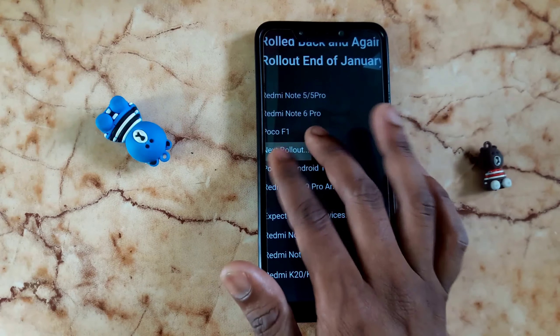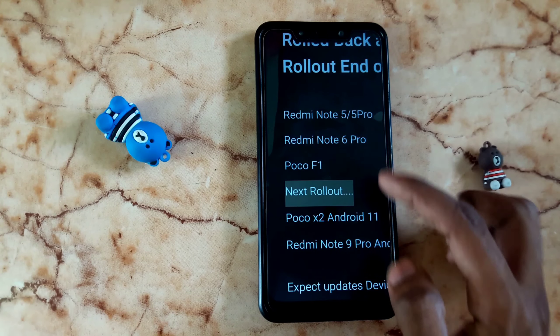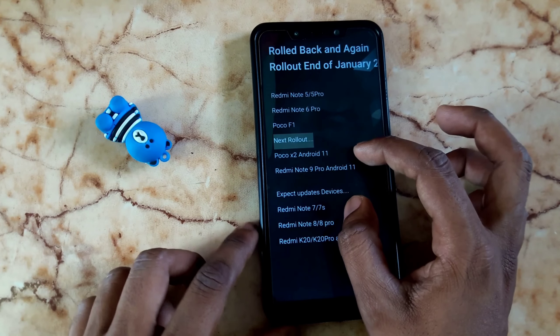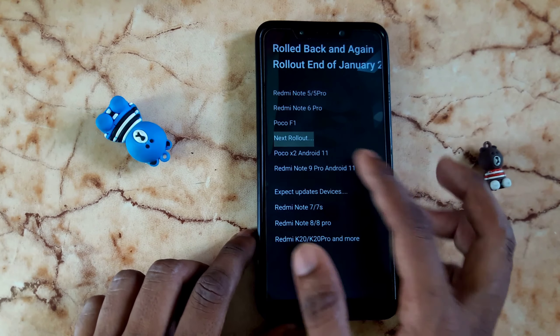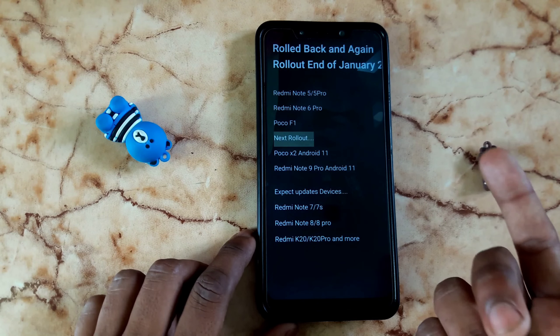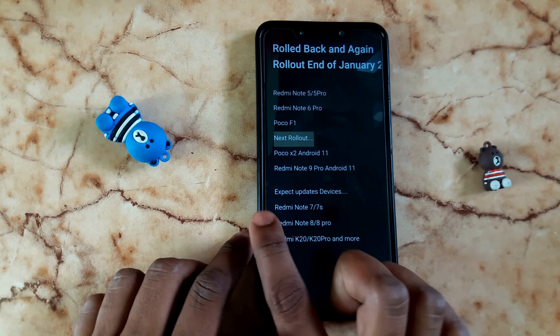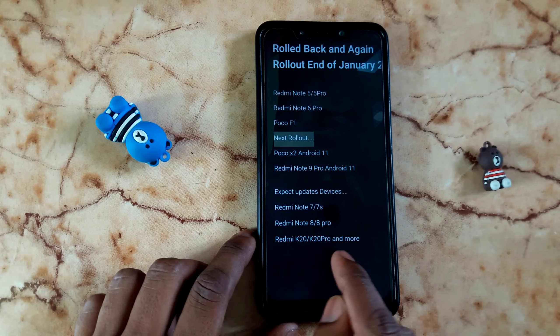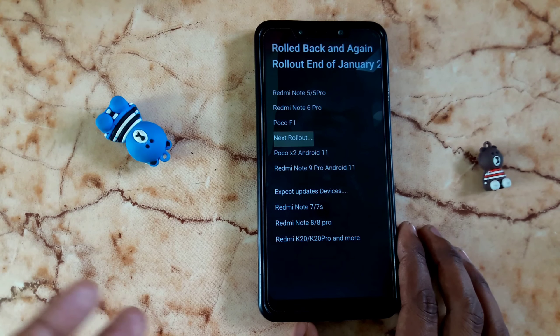In the center, the rollout takes about 1 to 4 times. The next rollout includes POCO X2 and Redmi Note 9 Pro — this is the second rollout. In the next rollout list: Note 7, Note 7S, Note 8, Note 8 Pro, K20, and K20 Pro. You can check for the update.